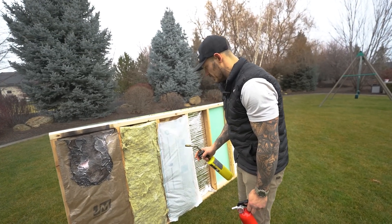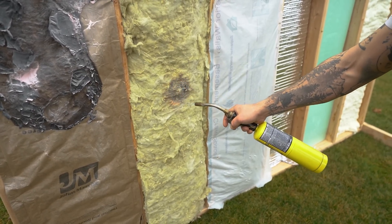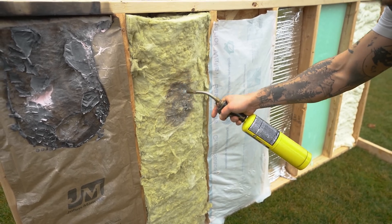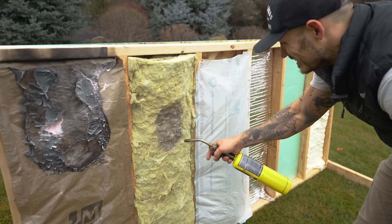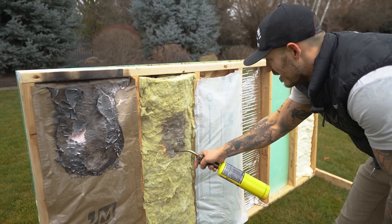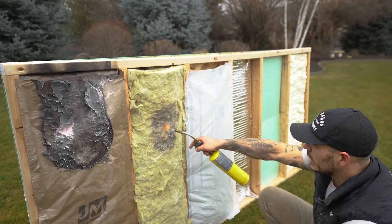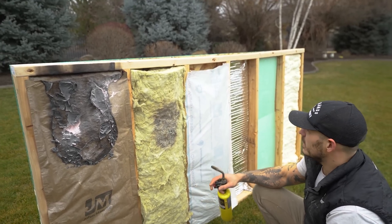Next up, we have the wool. I don't think it's going to do anything. It's like refusing to start on fire — this is nuts. If I could put wool insulation in my entire house, I would. Look at that — holy cow.